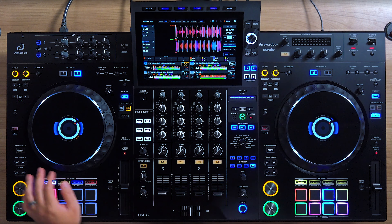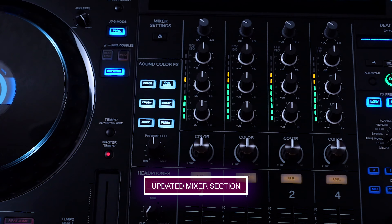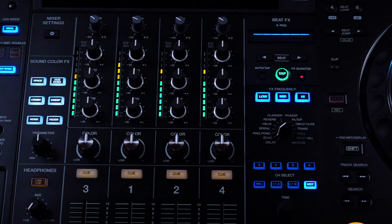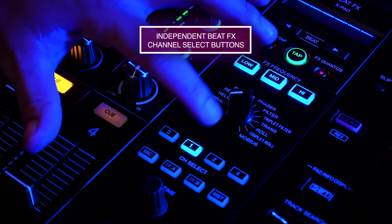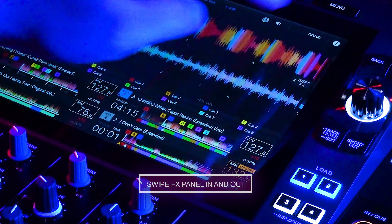Pitch bending and scratching will be smoother and quieter than before. The mixer section has also been updated to reflect the intuitive layout of the DJM-A9, which includes the independent channel select buttons for the beat effects. The effects panel can also be swiped on screen in and out. So when you master the XDJ-AZ, you'll be familiar with the way industry standard equipment works and feels, making it much easier to perform your best in the clubs.